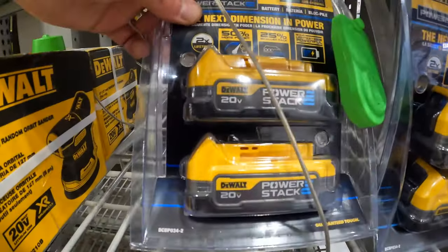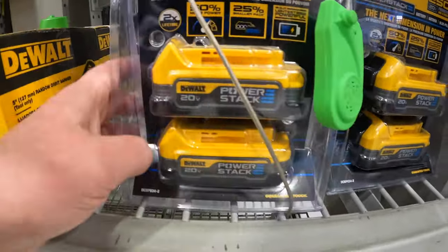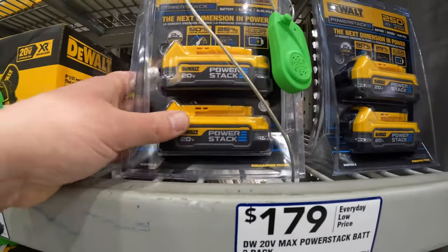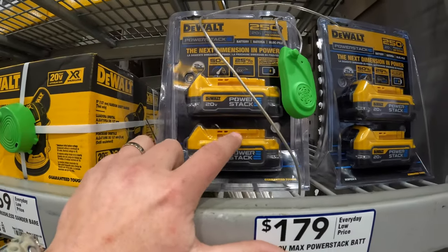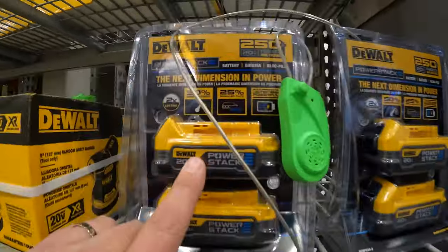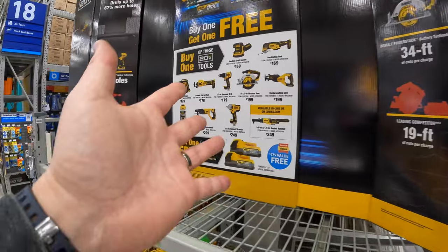Snag that up while you can — that's actually a great deal. These batteries are amazing; I prefer these over the 5 amp hour battery for traditional use because they're small and very powerful. DeWalt did good with these 1.7s. And of course they have the bigger display right here.